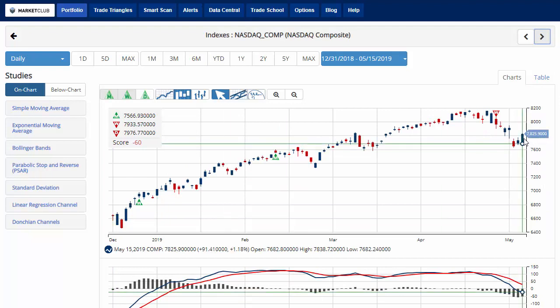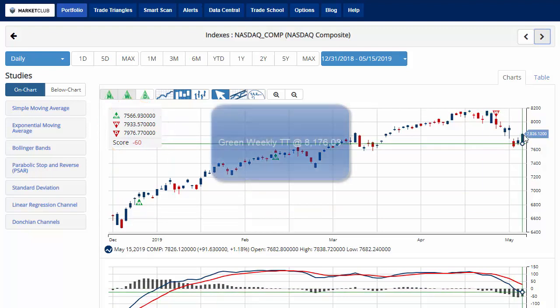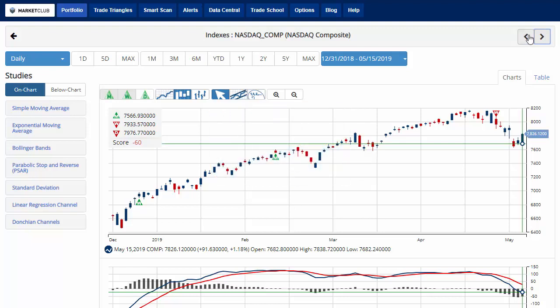The NASDAQ is having the best day of the three, currently up over 1.1% on the day, trading at 7,825.90. However, the chart analysis score is still negative 60 with that red weekly trade triangle in play. Key level to watch would be 8,176.08 — a move above that level would give a green weekly trade triangle, indicating a move back to a long position for the NASDAQ.